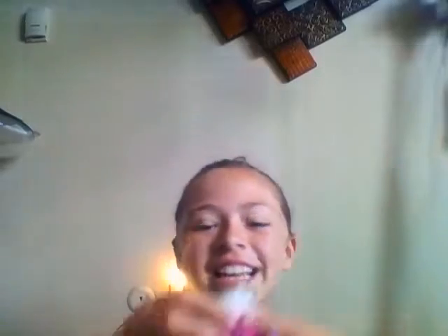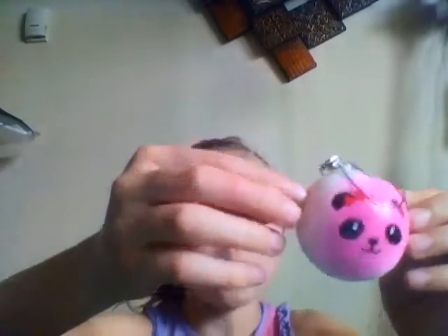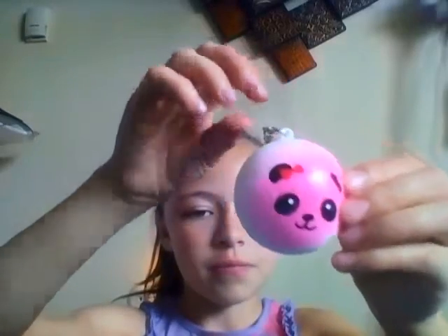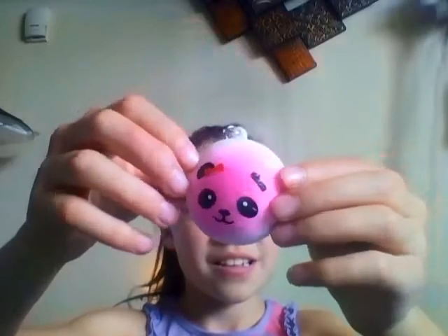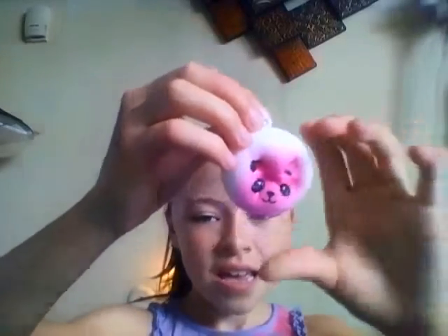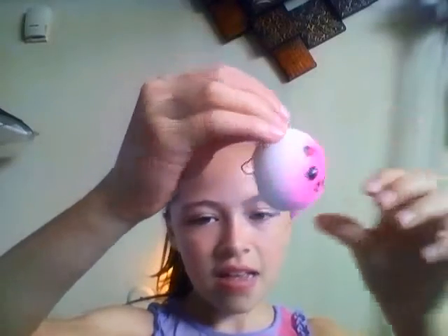Then there's this little panda bun — oh my goodness, this is so cute! It's so tiny, the mini version of the big panda bun. I'm just gonna show you the two last ones because I don't want my video to be too long on this one screen.